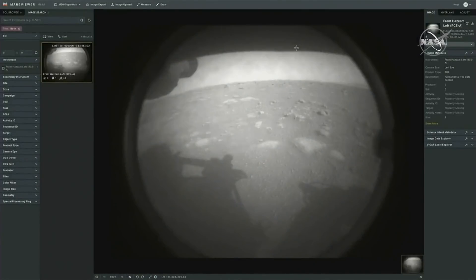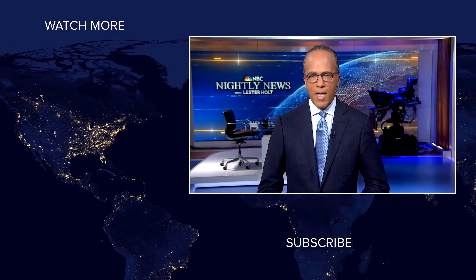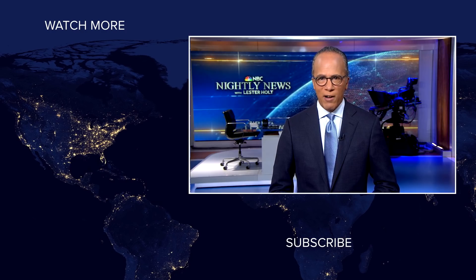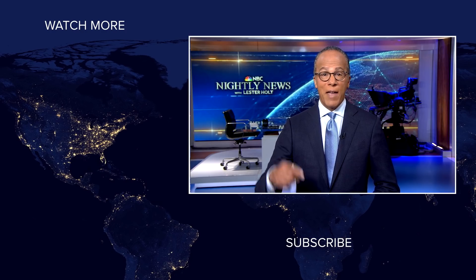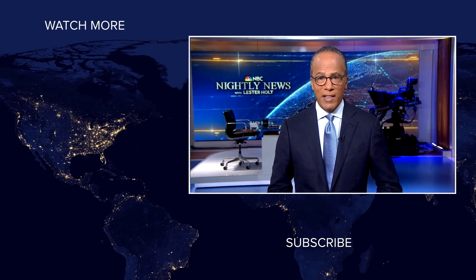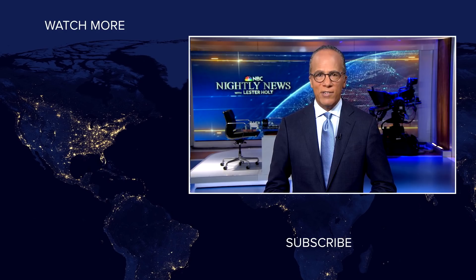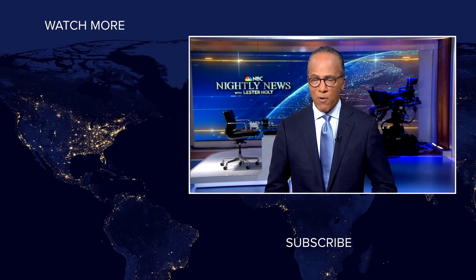NBC News viewers, thanks for checking out our YouTube channel. Subscribe by clicking on that button down here, and click on any of the videos over here to watch the latest interviews, show highlights, and digital exclusives. Thanks for watching.